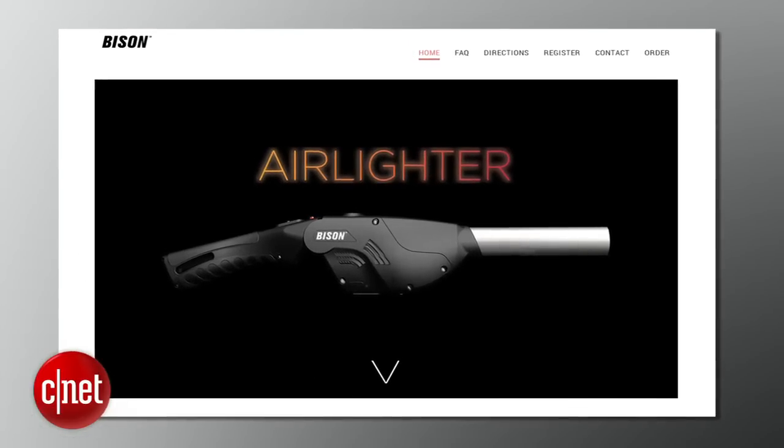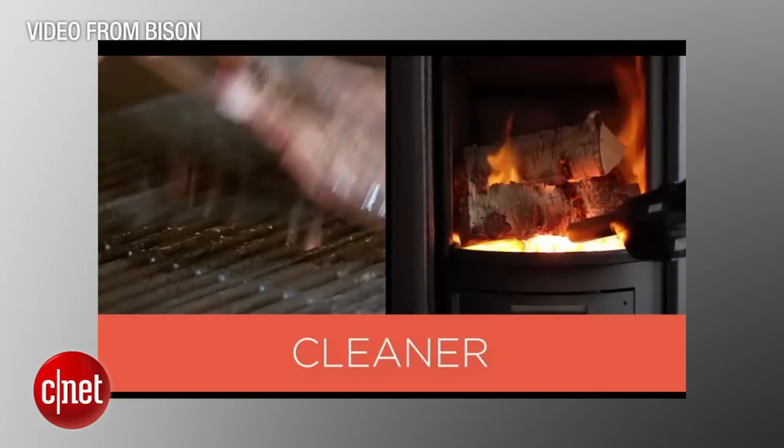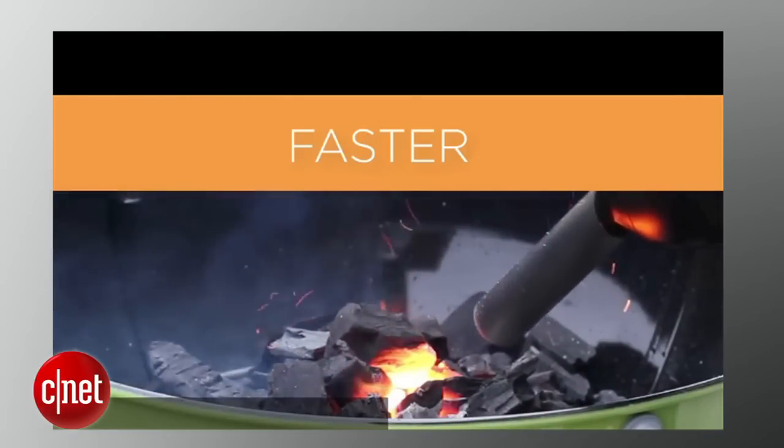Get your barbecue fired up with the all-new Air Lighter. This $100 gadget shoots a four-inch flame and claims to light coal in 10 seconds while reaching high heat in under a minute. The built-in fan stokes your fire so you don't get winded blowing on it.